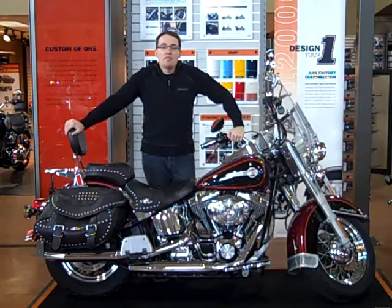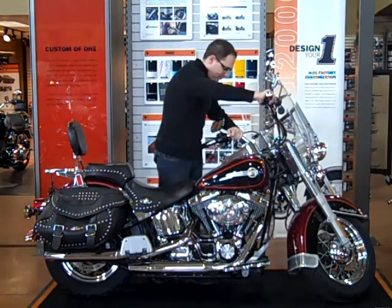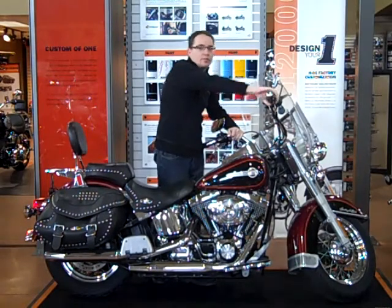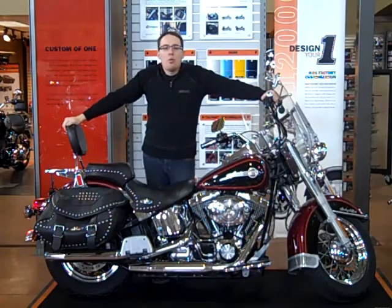This bike comes with a 30-day 50-50 warranty and it's ready to go. Give me a call at 1-800-828-2875.